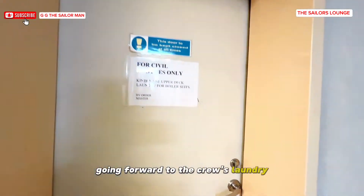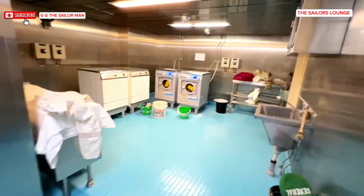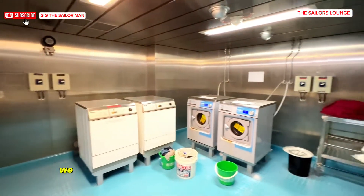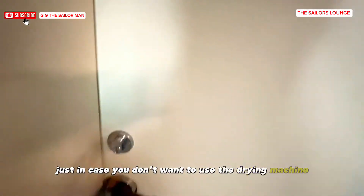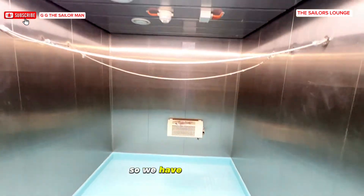Going forward to the crew's laundry — this is for civilian clothing. We have two washing machines, two dryers, and also a drying room just in case you don't want to use the drying machine, since a dryer can really mess up your clothes, so we have the heater as an option.